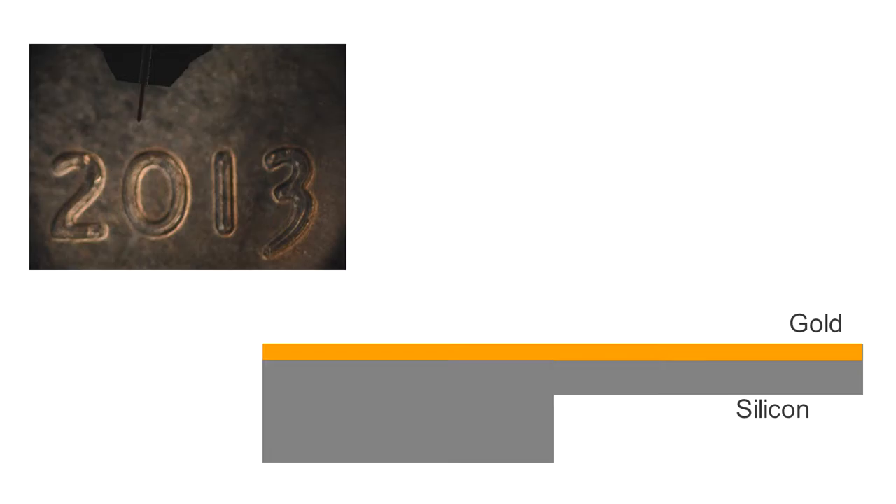The device itself is rather simple, though very fragile. It's just a long silicon beam — seen sticking out there — covered in a fine layer of gold. And how this tiny device works is rather straightforward. Any material, when heated, will begin to expand.